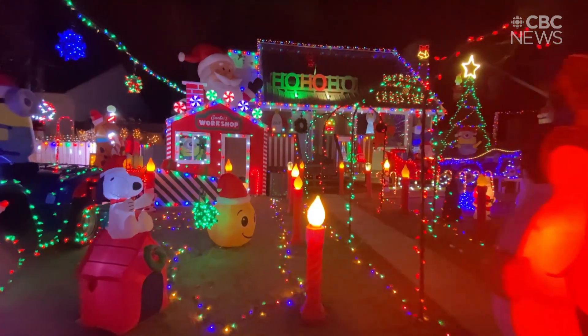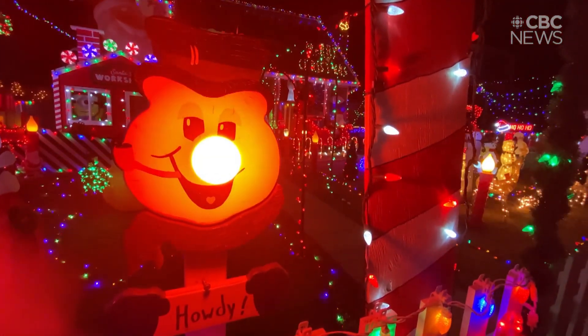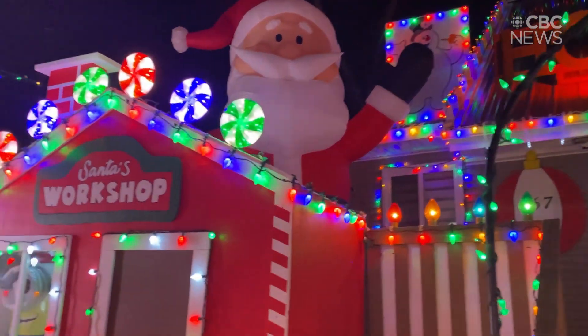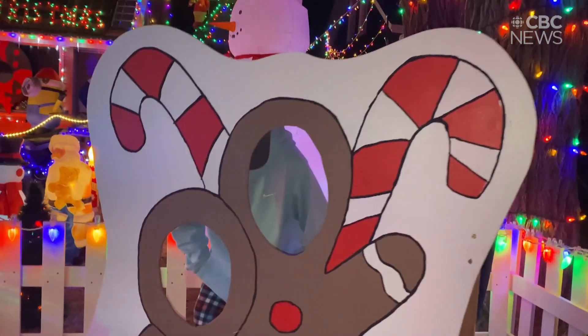We kind of start brainstorming ideas all year round. So this year Justin, my husband, really wanted to do the conveyor belt with presents, Santa's workshop, and then we have a cutout with gingerbread people so people can take pictures.